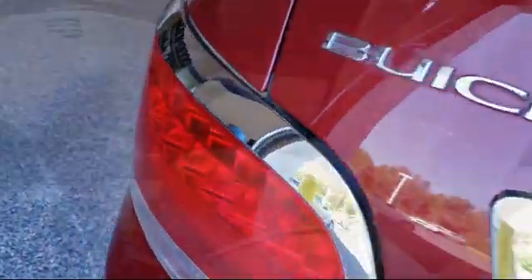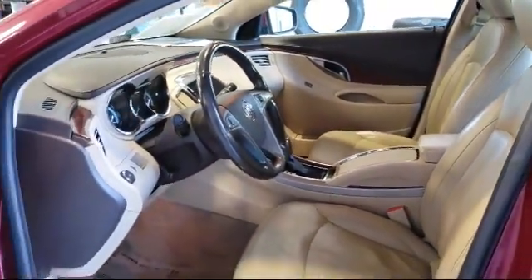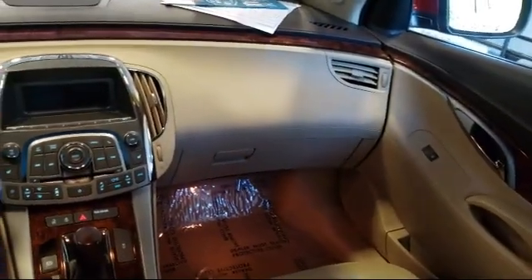It also features XM satellite radio, leather seating, keyless entry, Bluetooth smartphone integration, and has less than 75,000 miles on the odometer.